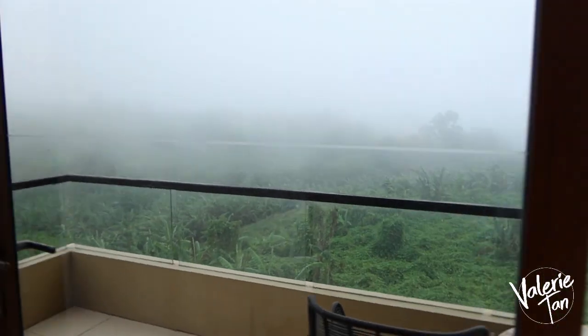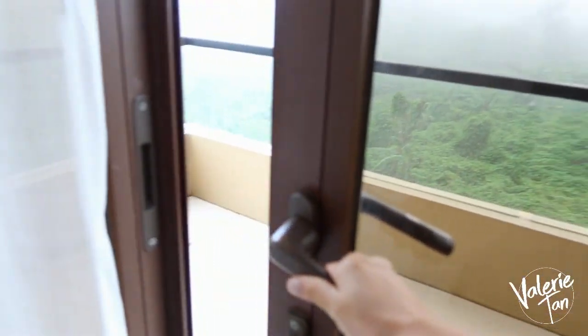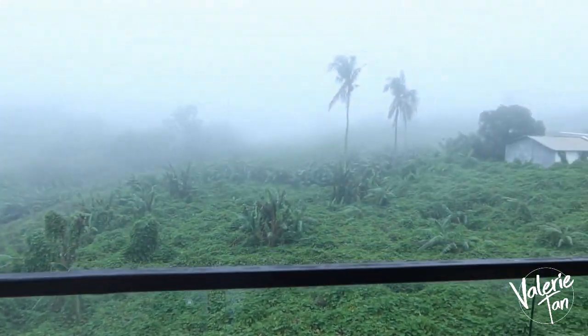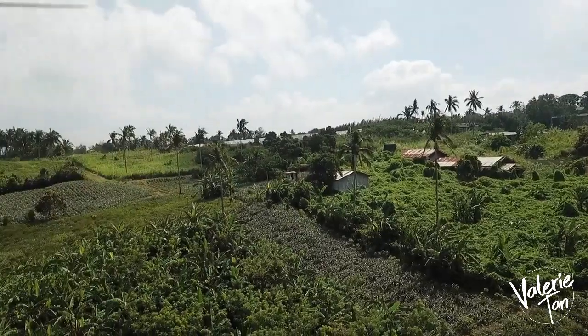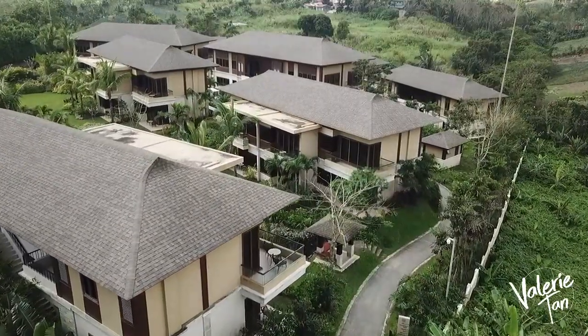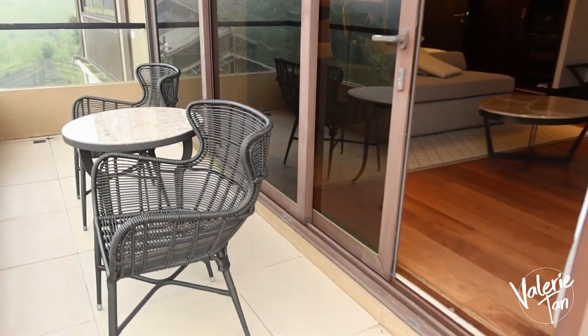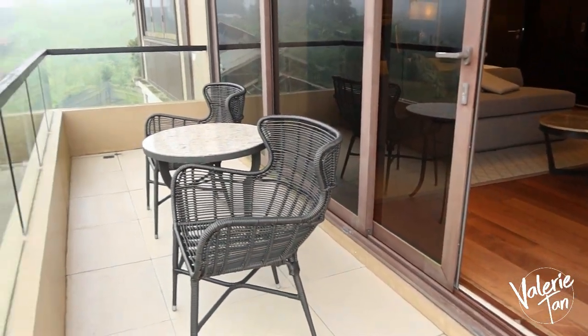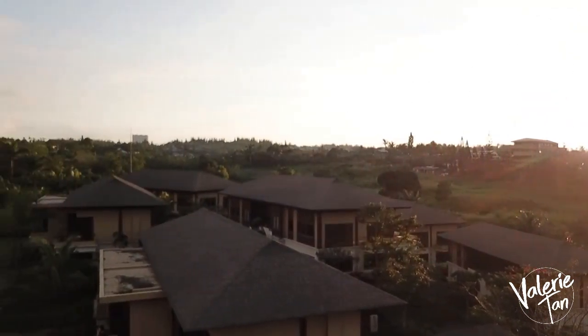Oh my God! Ang lawa! Puro greens! Ang laki! It's so peaceful and so serene. Makikita mo yung iba pang mga villas dito. Parang chair and table — pwede kang uminom ng kape, nakikita mo yung view. Ang sarap sigurado dito kapag umaga. Parang nakaupo ka lang, nagmumuni-muni. Wala kang iniisip, walang social media.